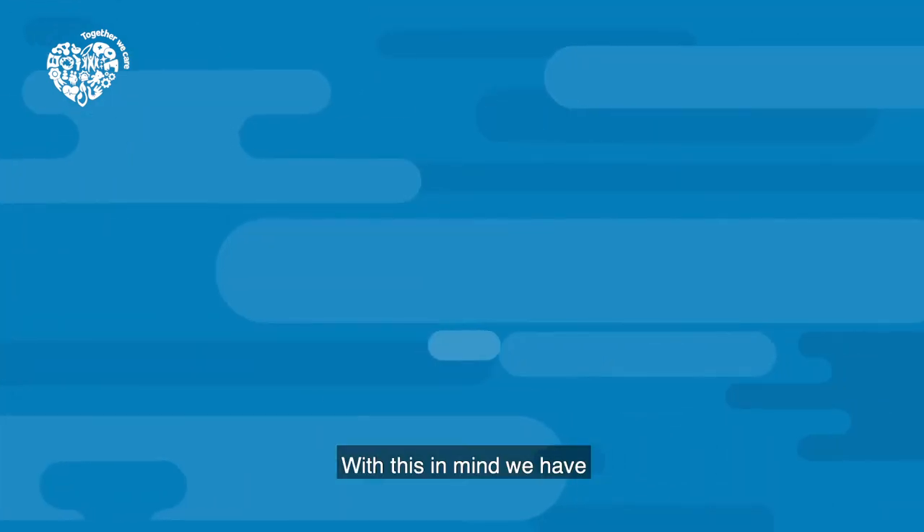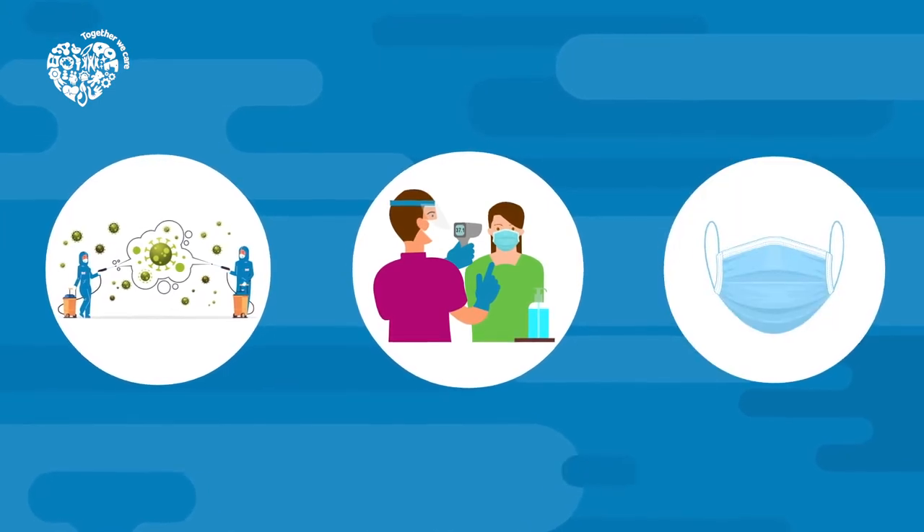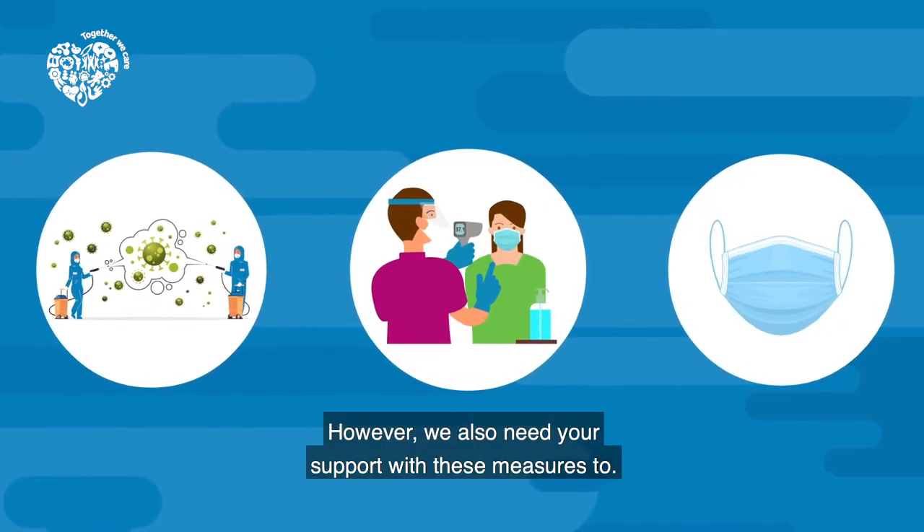With this in mind, we have made significant changes at our sites in line with government regulations. However, we also need your support with these measures too.